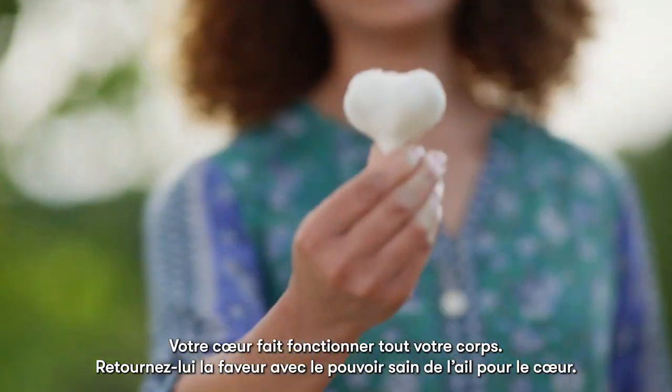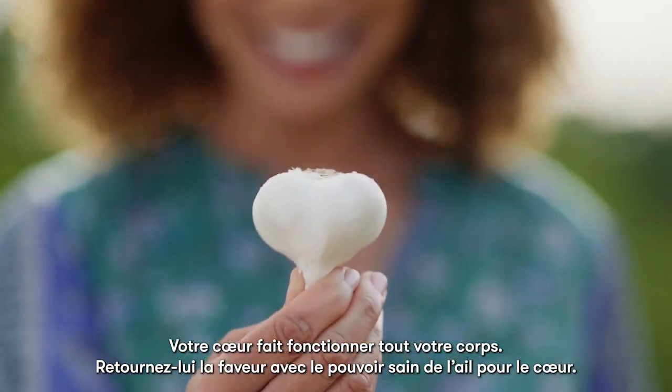Your heart powers your whole body. Return the favor with the heart-healthy power of garlic.